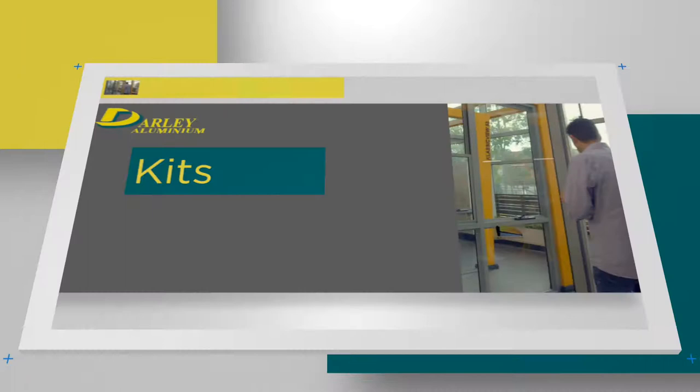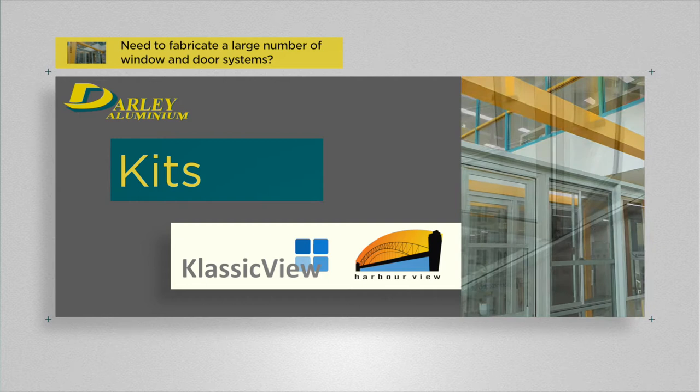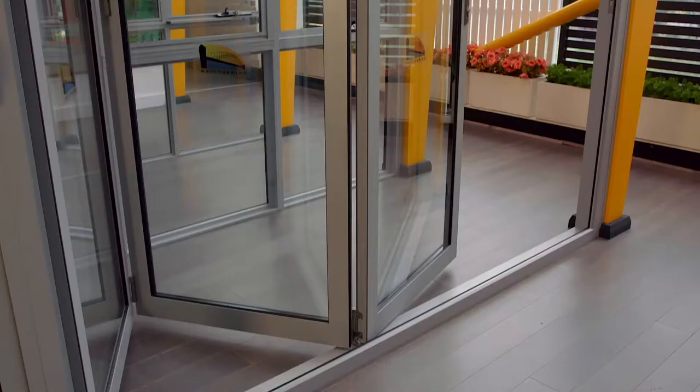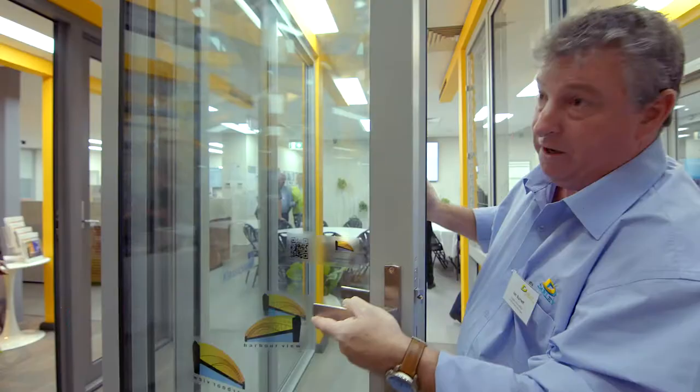If you need to fabricate a large number of window and door systems but you don't have the time or resources, DALI makes it easy with its Classic View residential kits and Harbour View bi-fold kits. Give us a few details about your doors and windows and the kits will be delivered to you in about 7 to 10 days.